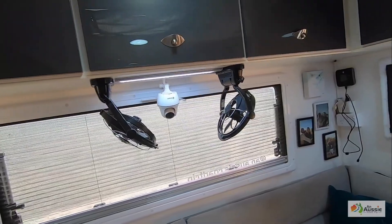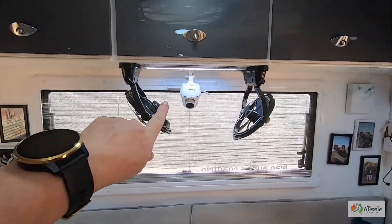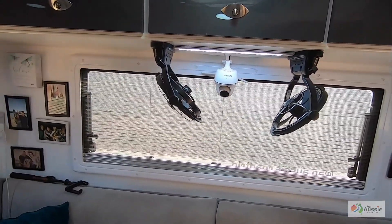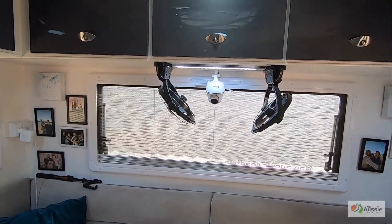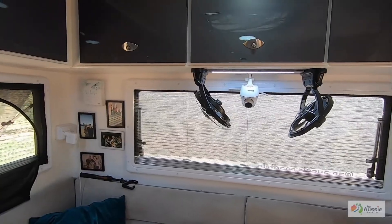We've actually got Sirocco fans throughout the van, a security camera inside the van for when we leave it, which works a treat.